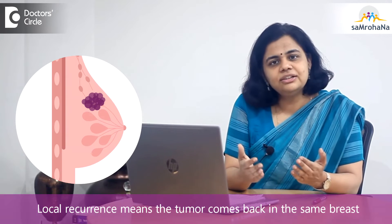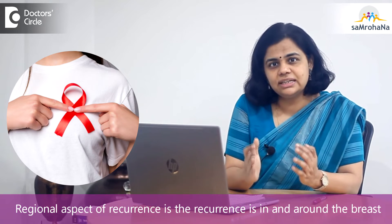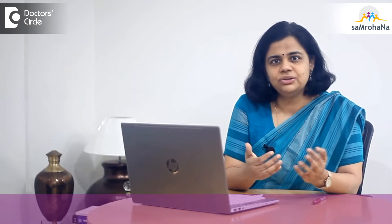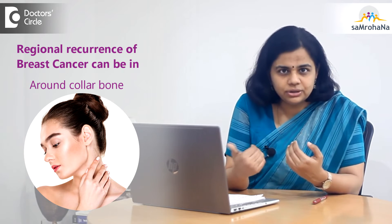Local recurrence means the tumor coming back in the same breast, and the regional aspect refers to the chances of recurrence in and around the breast — whether it is in the armpit or in the neck area in and around the collarbone.